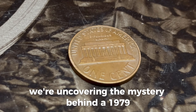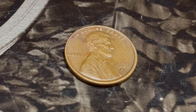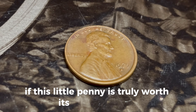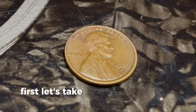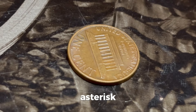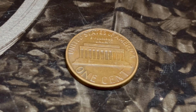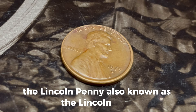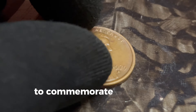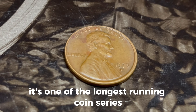We're uncovering the mystery behind a 1979 Lincoln penny with a D mint mark that's rumored to be worth a whopping million dollars. Let's find out if this little penny is truly worth its weight in gold. The 1979 Lincoln penny, minted in Denver, may look like an ordinary penny at first glance, but there's a lot more to this coin than meets the eye. To understand why this coin might be so valuable, we need to delve into a bit of history and numismatics. The Lincoln penny, also known as the Lincoln cent, was first issued in 1909 to commemorate the 100th anniversary of Abraham Lincoln's birth. It's one of the longest-running coin series in US history.